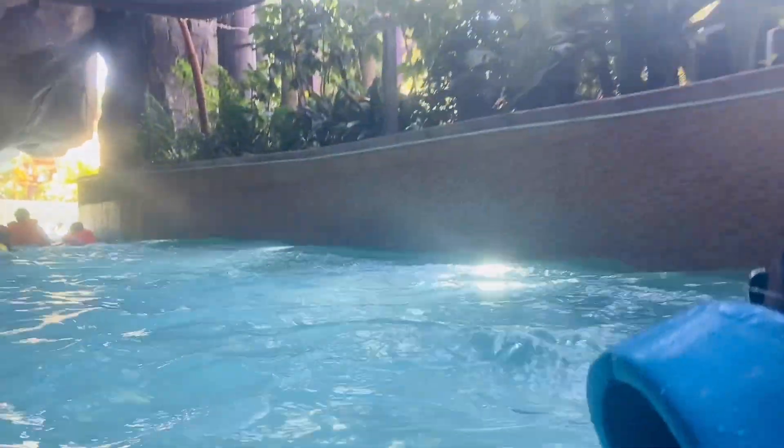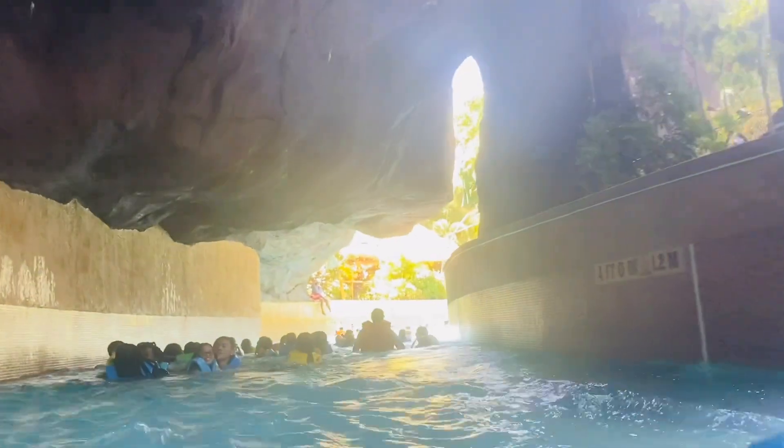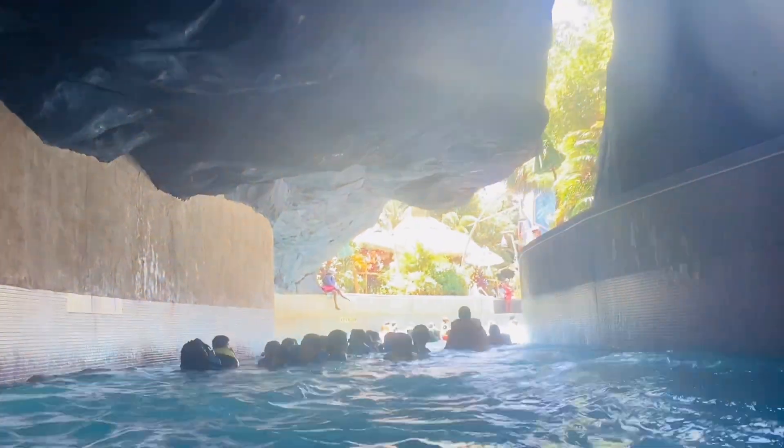Tiawa, the fearless river — strap on a life vest and let the waves take you away. This swift-moving river has multiple places to get on and off.